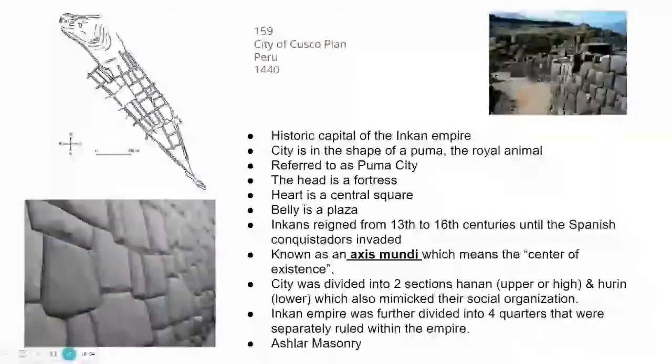The city of Cusco was divided into two sections: an upper section called Hanan and a lower section called Harin, which also mirrored their social classes — upper social class lived in the upper section and vice versa. The Incan Empire was later further divided into four quarters, each separately ruled but still within the same empire.